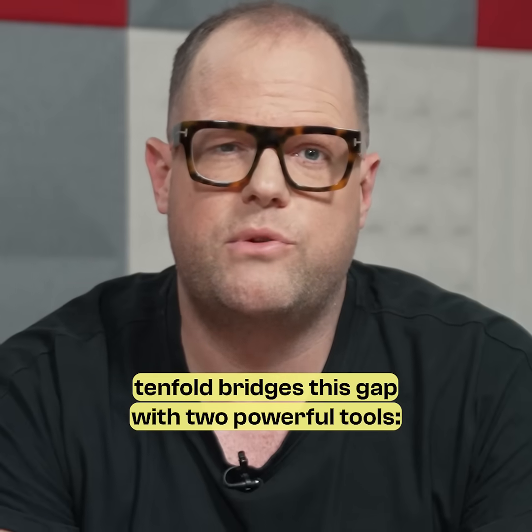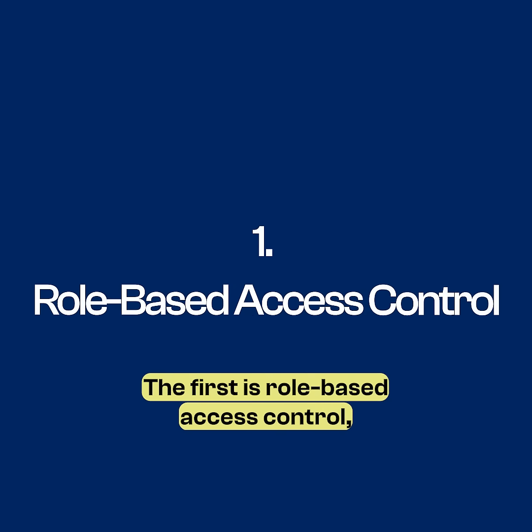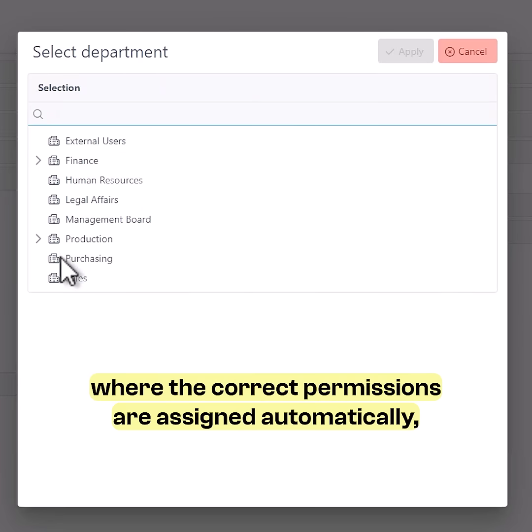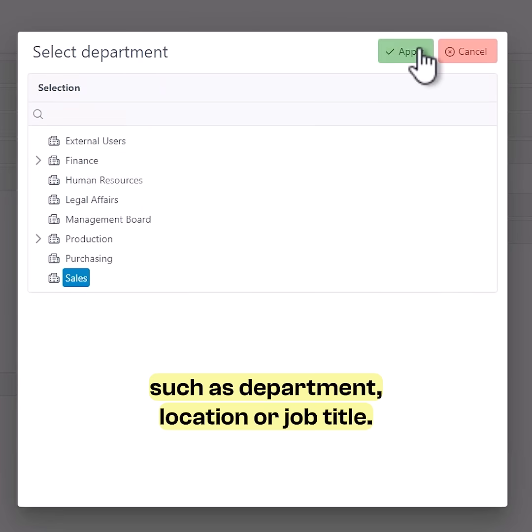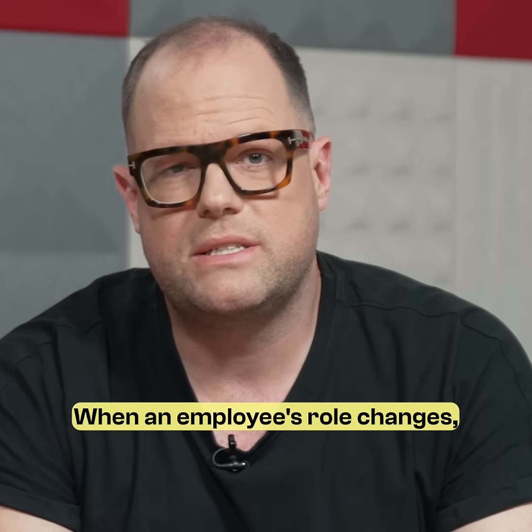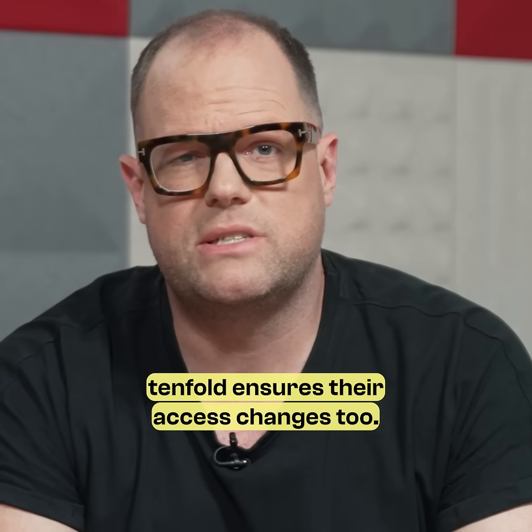Tenfold bridges this gap with two powerful tools. The first is role-based access control, where the correct permissions are assigned automatically based on user attributes such as department, location, or job type. When an employee's role changes, Tenfold ensures their access changes too.